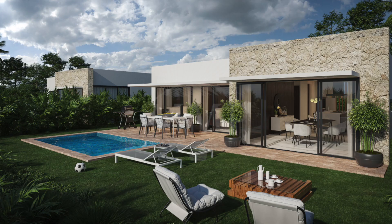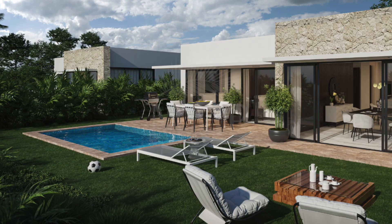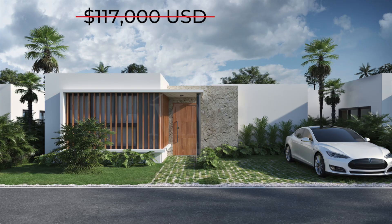The price for this Model Two villa is $117,000. However, if you wish to have your own private pool, the total price of this Model Two villa including the pool will only be $135,000.